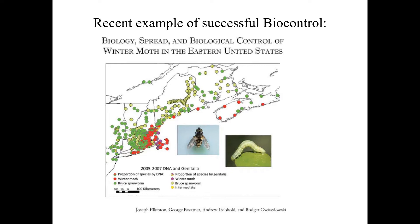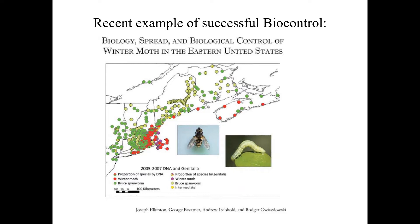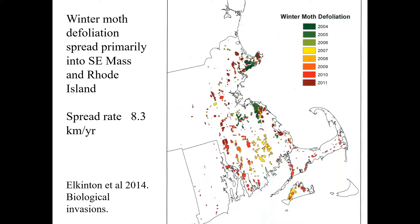Back in 2004, winter moth invaded eastern Massachusetts and spread like wildfire — it was a major defoliator. But we got the fly established, so it went from a major defoliator — it took us 15 years. We started our project in 2005, and we got the big real success more than a decade later in 2016. So we have now converted winter moth to a non-pest.